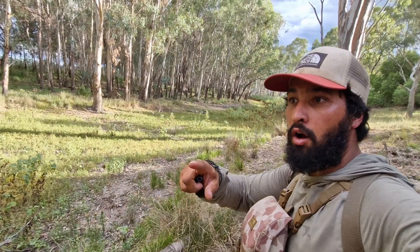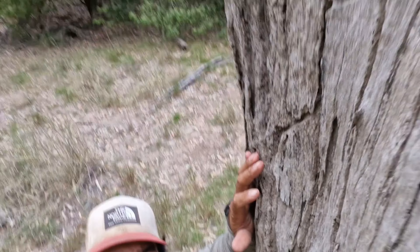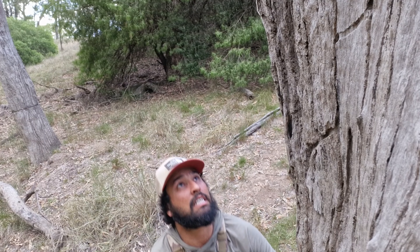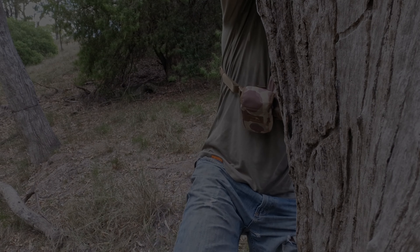I'm actually going to climb this tree — I think it's going to be really good because I'll have a high vantage point all the way through there, and pigs would have to come through here. This is what tree stands are for, but I don't have one so I need to make do with what I have.